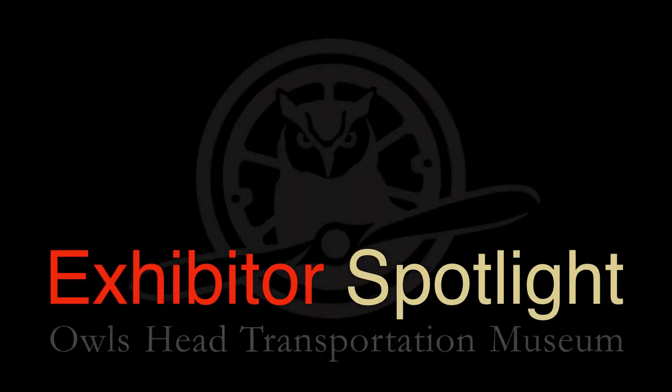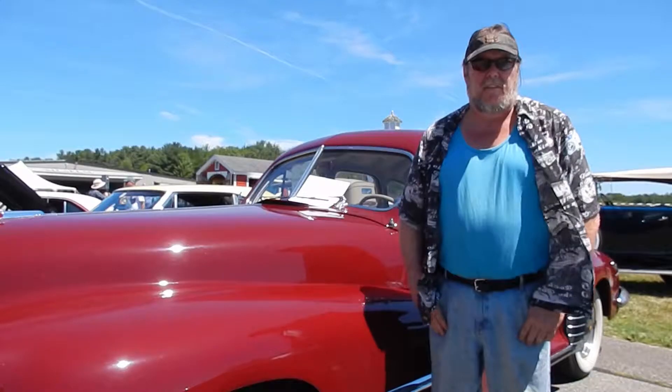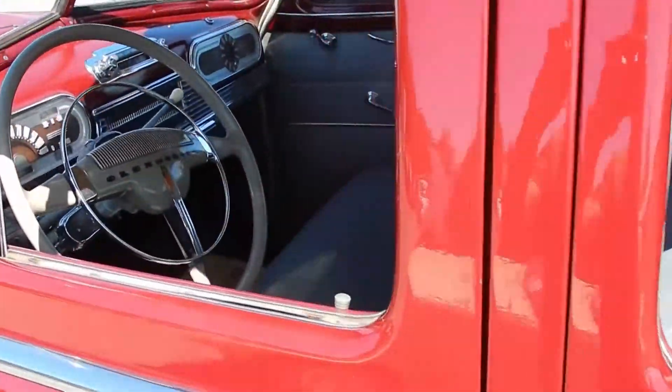I've been coming here since they first opened in the late 70s, if I remember correctly, then really steady since the mid-80s. This is a 1948 Oldsmobile Dynamic 78.